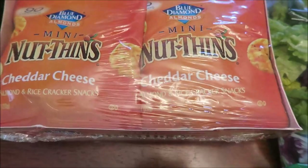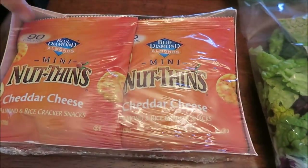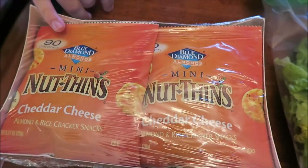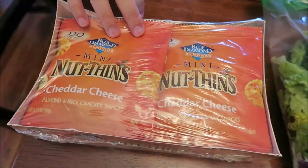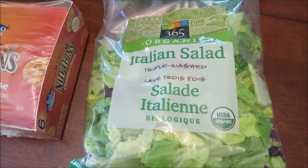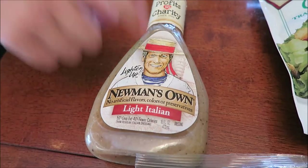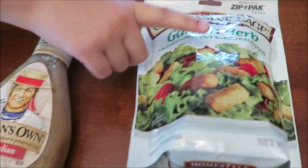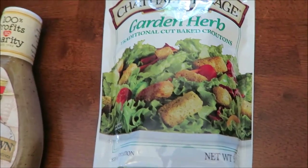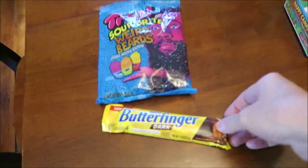I have a small Whole Foods haul. I got these Nut Thins cheddar cheese — these are the most expensive things I bought, I think they were $5.99 for this little package, but they're only 90 calories a bag, and that's the first time I had ever seen them individually wrapped like that, so I figured I would give them a try. I got this Italian salad mix of lettuce, Newman's Own Light Italian Dressing — I looked through all the Italian dressings and this was the lowest calorie — and some garlic herb croutons, also the lowest calorie option.